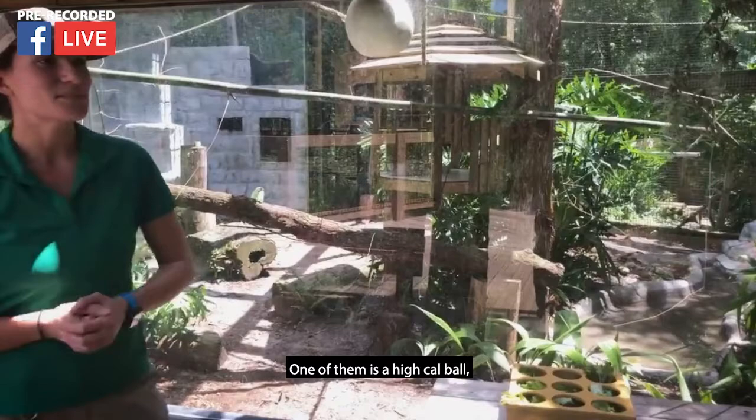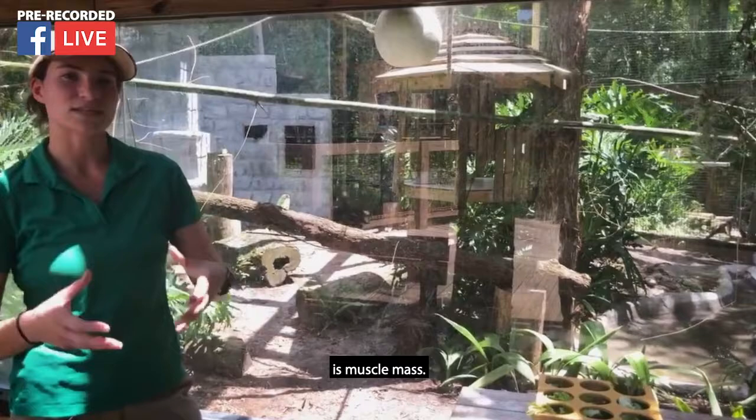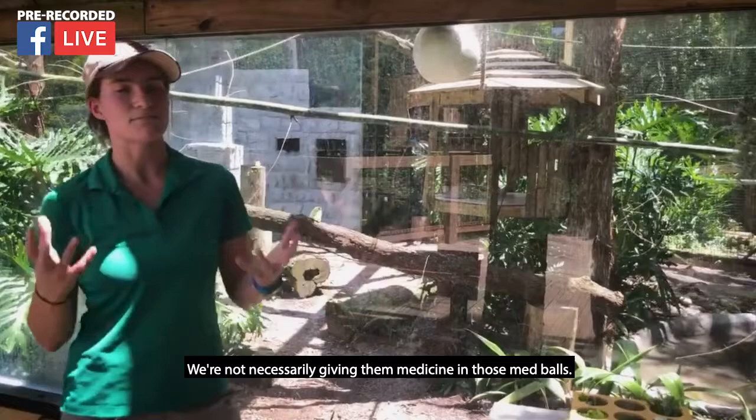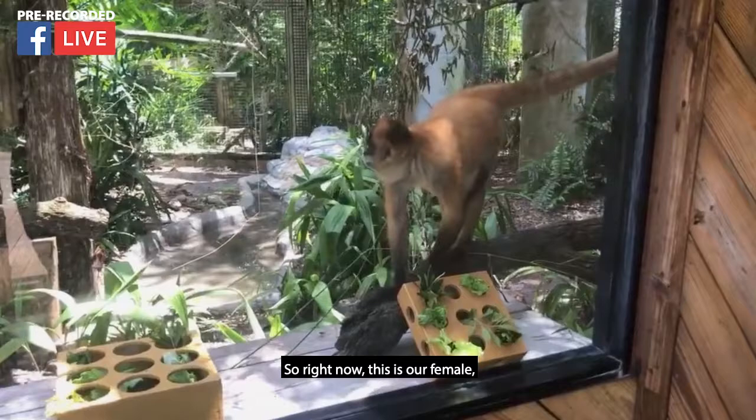We also have two different chow balls that we make. One of them is a high-calorie ball — exactly what the name says, it's going to give that high calorie that they need. As your body gets older, one of the things they lose is muscle mass, so their weight can drop a little bit. Giving that high-calorie ball gives them those extra calories to gain the weight they need. We also give them a med ball — we're not necessarily giving medicine in those med balls, it's more supplements. One of the big supplements we give is omega-3 oil, which is really great for their skin and fur.